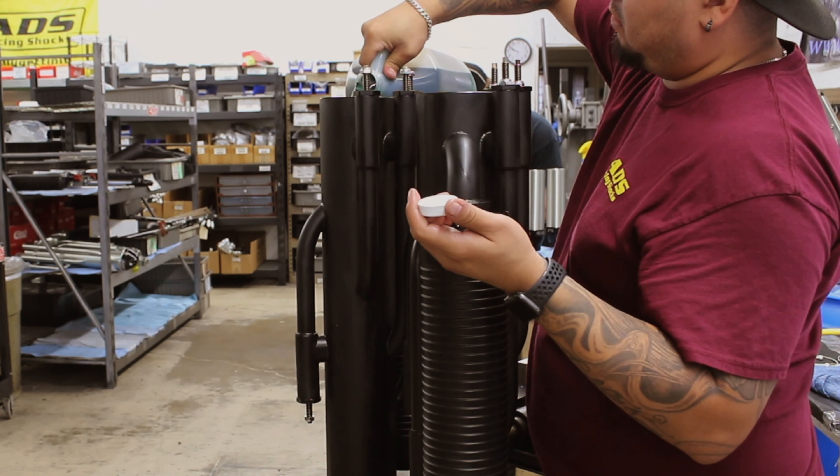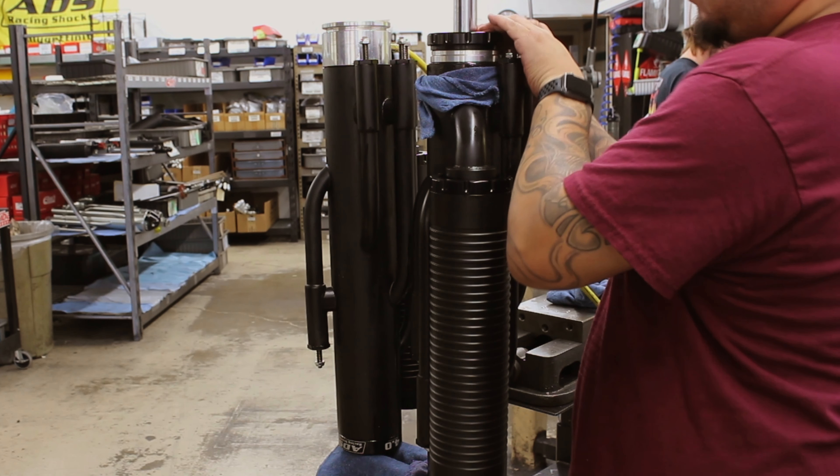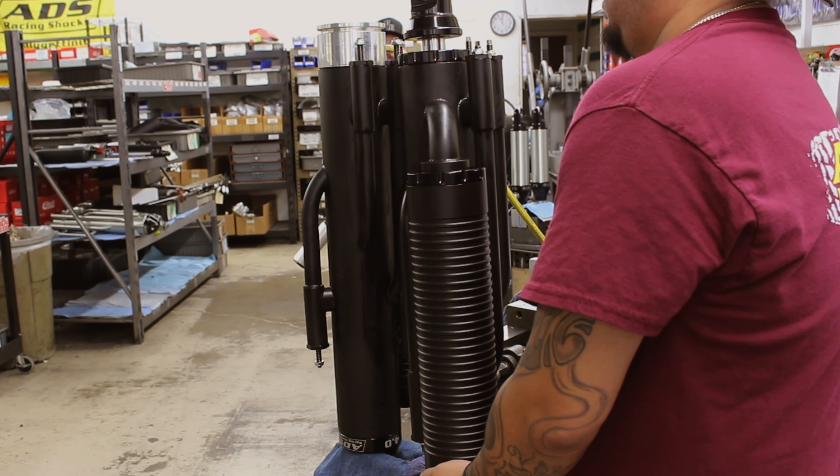They'll be up to the task no matter whether you're riding through the scorched deserts or traversing the Arctic Circle. ADS shocks come ready to go — each unit is filled with fully synthetic fluid to help increase product life, then vacuum bled to reduce fade and prevent contamination.